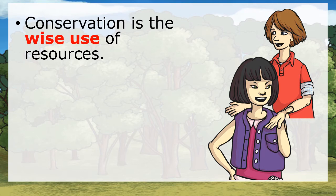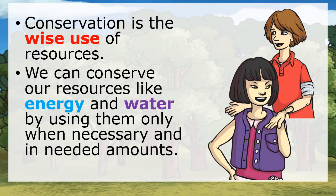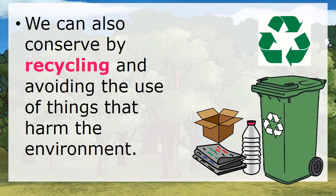Conservation is the wise use of resources. We can conserve our resources like energy and water by using them only when necessary and in needed amounts. We can also conserve by recycling and avoiding the use of things that harm the environment.